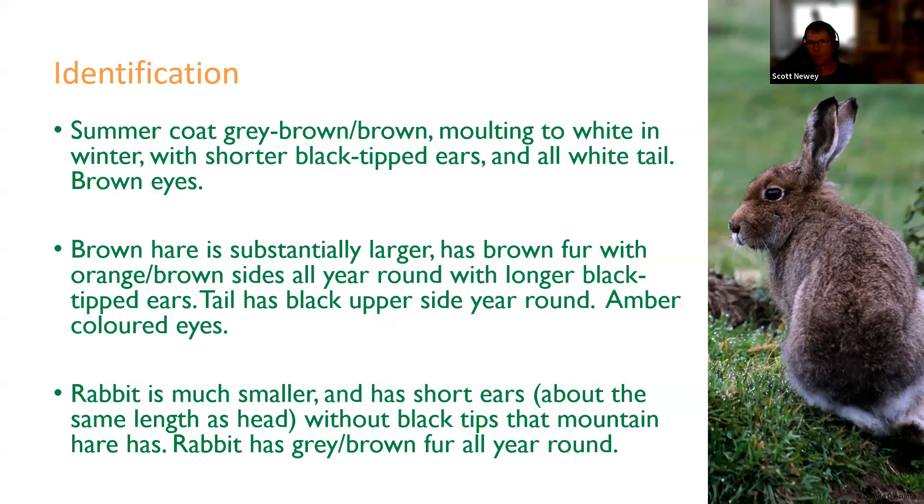The brown hare is substantially larger than the mountain hare, typically around four to five kilos. It has brown fur with more orangey-brown sides all year round, with much longer black-tipped ears — apparently if you fold the brown hare's ears forward they will touch its nose. The tail is black on the upper side all year round, unlike the mountain hare, and brown hares have amber-coloured eyes. The rabbit, which you are probably all familiar with, is much smaller, with short ears about the same length as the head, without the black tips, and a more uniform grey-brown fur all year round.